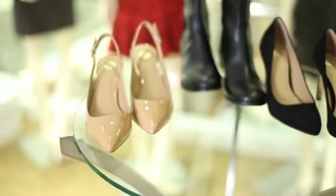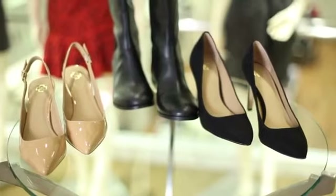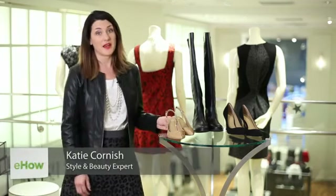Hi, this is Katie. I'm the founder and blogger of Pear Shaped Girl. Today we're at Ann Taylor, and we're going to talk about the best shoes if you have thick ankles or heavy calves. The best shoe, in my opinion, is a nude shoe.